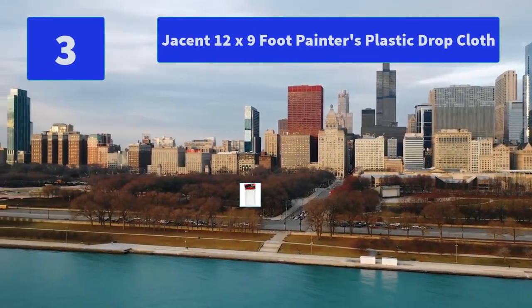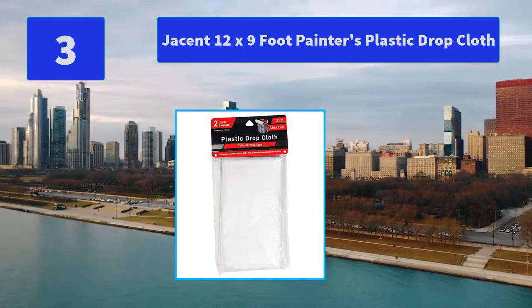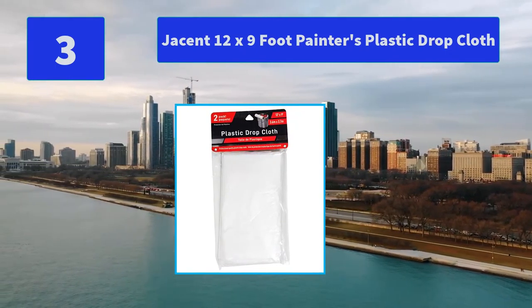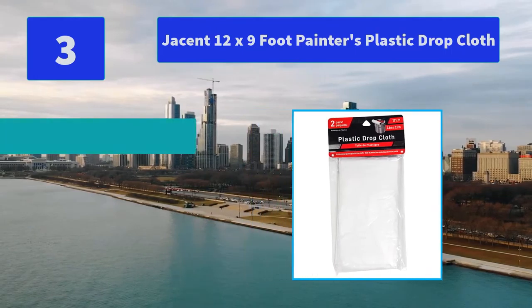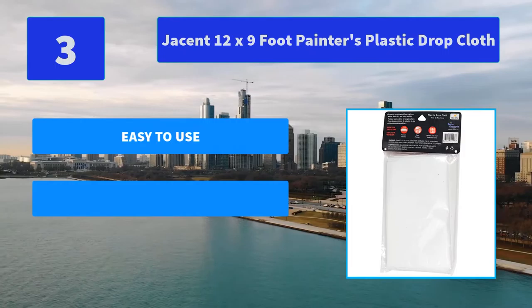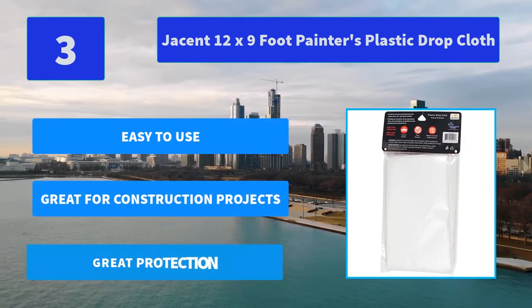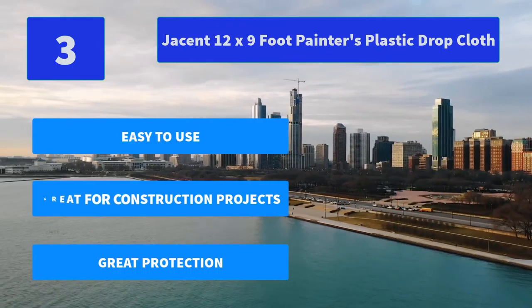Number 3: Jason 12' x 9' Painters Plastic Drop Cloth. Clear plastic 9' x 12' roll drop cloth that is 1mm thick. Used to protect surfaces from spills, dust, and debris when painting and during construction. Pack of 3 drop cloths. Main Features: Easy to use, great for construction projects, great protection.